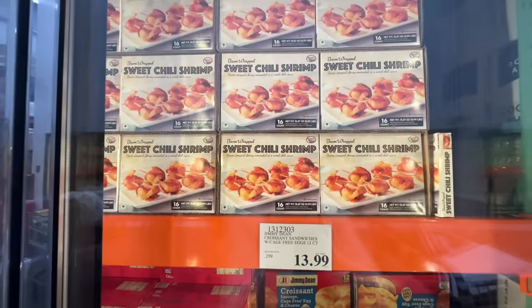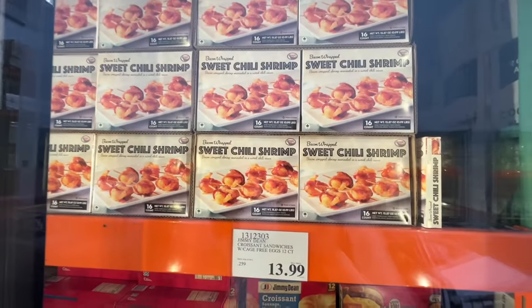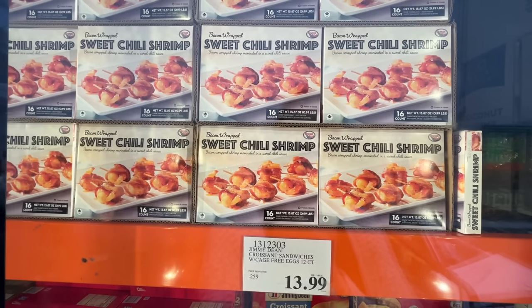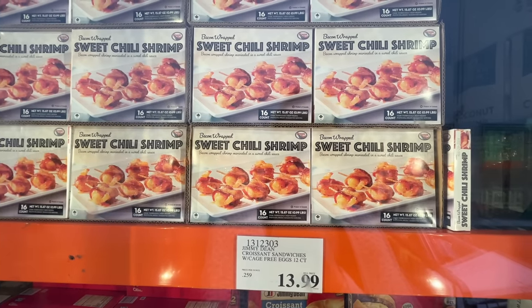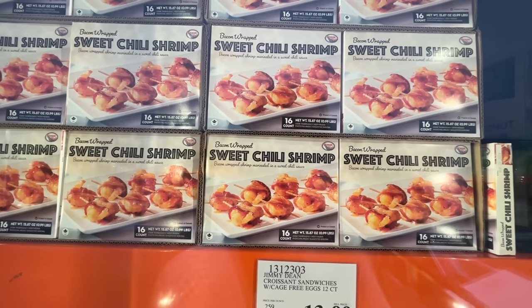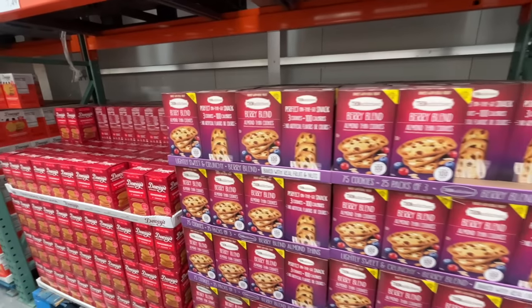This would be a great appetizer — though you only get 16 pieces. Shrimp is expensive. This is bacon wrapped sweet chili shrimp — $15.50 for 16. I could eat 16 pieces just by myself.